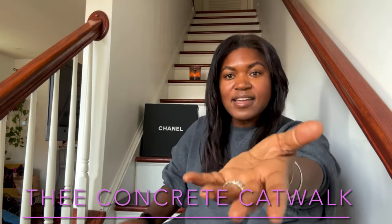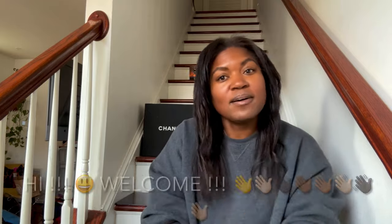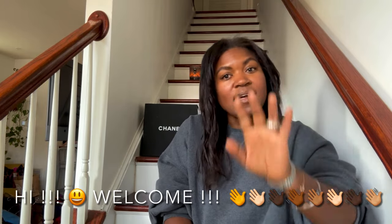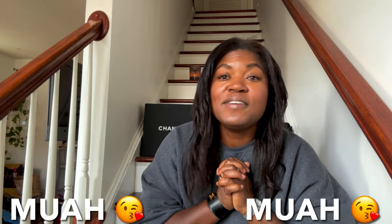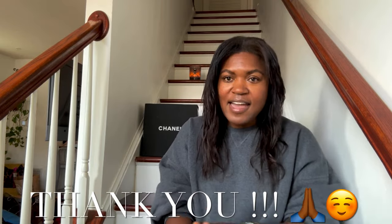Hey you guys, what is up! It is Ivy, Concrete Catwalk. For those of you who are new to my channel, welcome — I love all things thrift, vintage, new, nearly new, estate sales, you name it, I love it. To my Catwalkers, welcome back to a new video this Sunday. Those of you who are newly subscribed, thank you so much for coming along together on this journey.